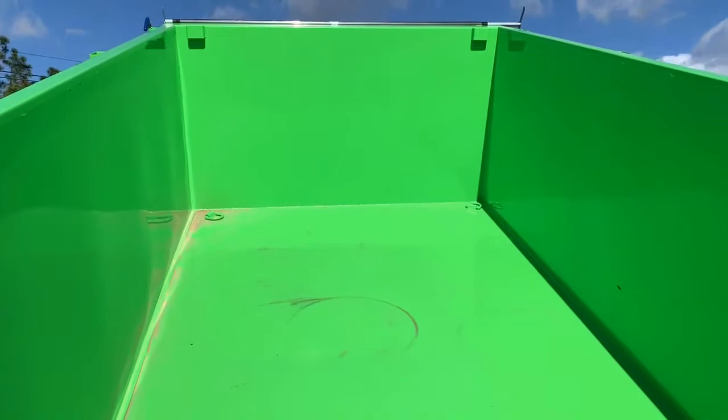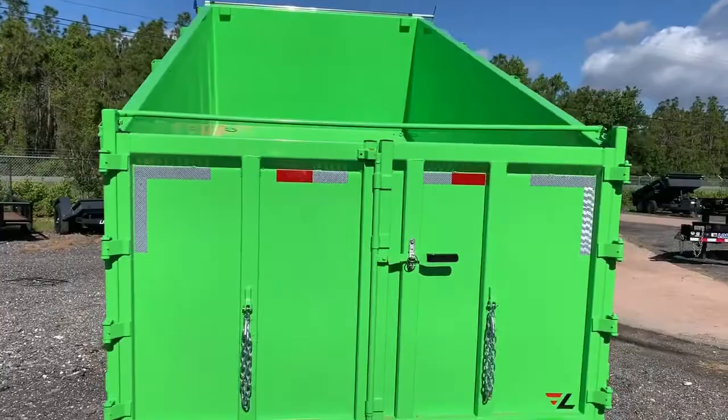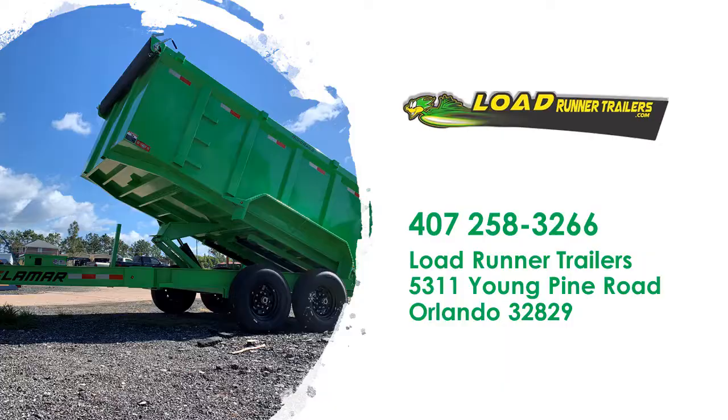This beauty can be yours. Just come on down and take a look at this and many other trailers that we have here at Lode Runner Trailers in Orlando. We look forward to seeing you here.